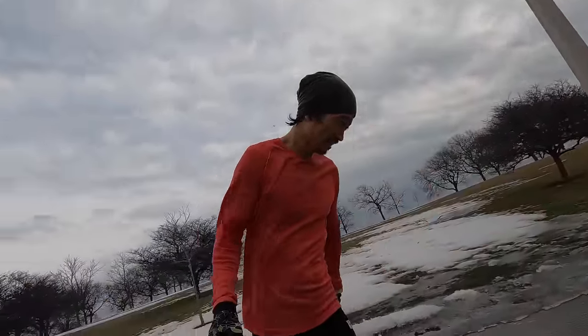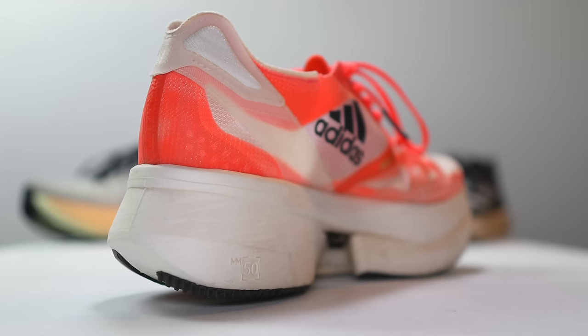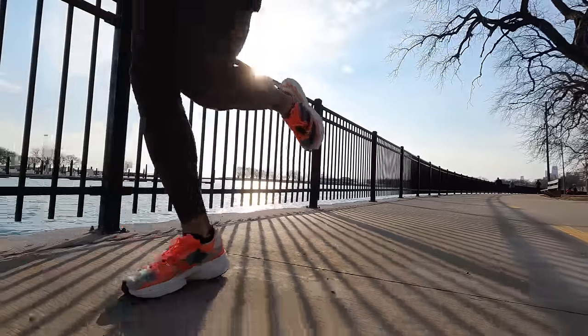The first shoe that I'm reaching for when I've got a big workout on the weekend is the Adidas Prime X. For 2022, they came out with the Prime X Strong, but this is actually the 2021 offering — the original Prime X — and it's essentially the same shoe year to year with just a different upper. It's what's in the midsole that makes this shoe so fantastic for those long runs with a stretch of marathon-effort miles.